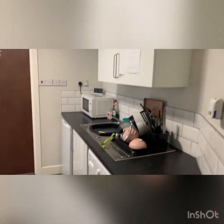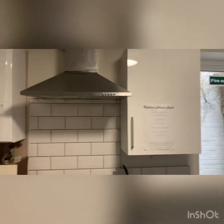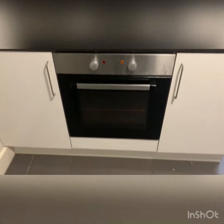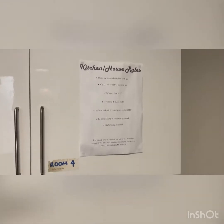Here's the kitchen area. As you can see, it's a nice light, well-presented area with everything you need from a kitchen perspective. The central heating boiler is located here, and there's a door to the back garden. Here are the house rules just so you're aware. Washing machine and fridge.